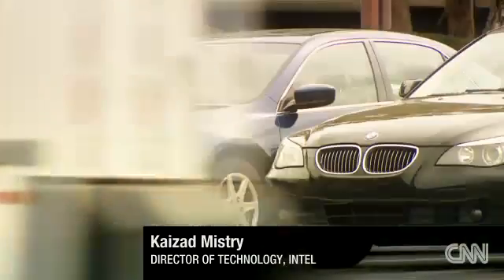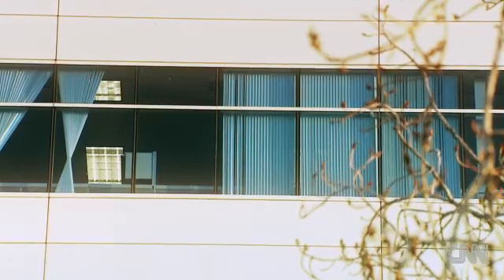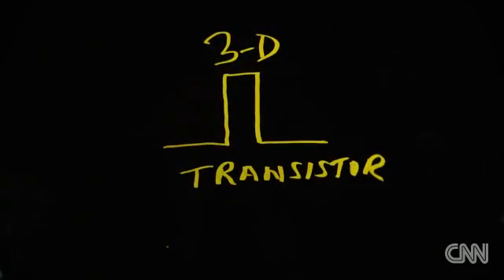At the headquarters of the computer giant Intel in California, they are constantly having to think small. Kaizad Mistry leads the team developing a new generation of 3D transistors.